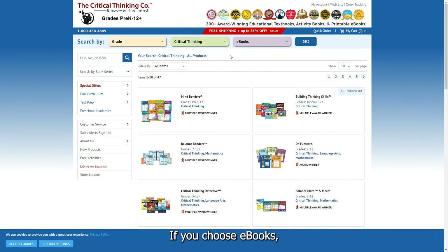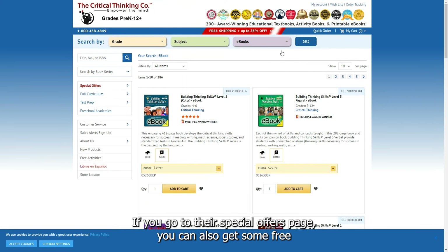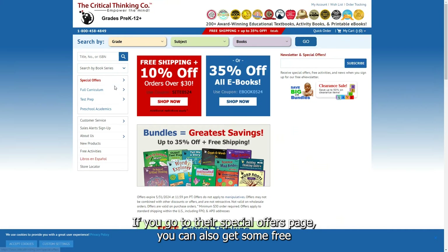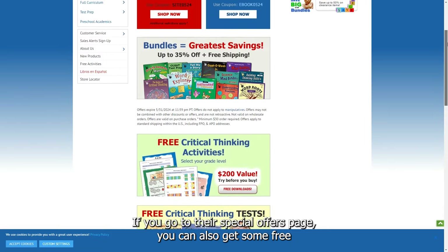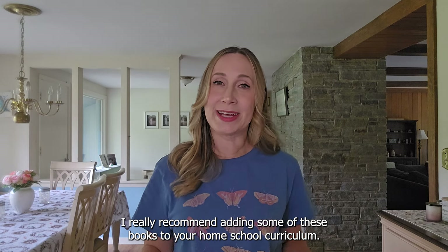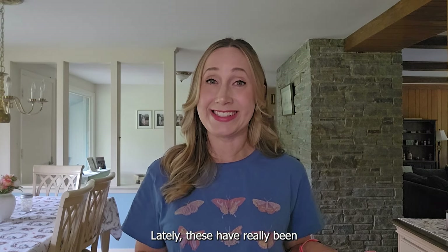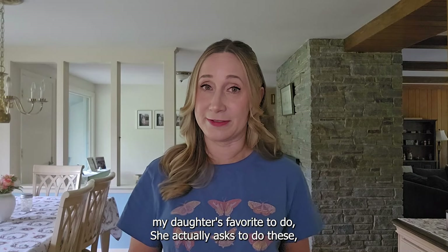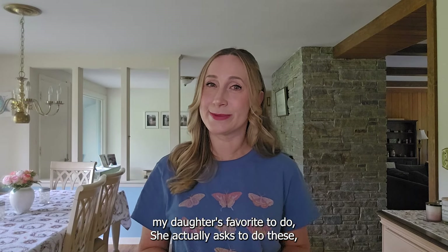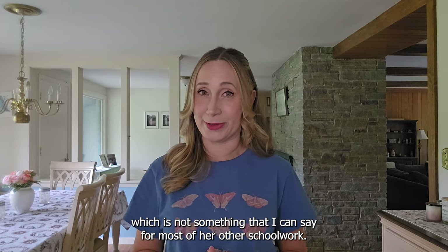If you choose eBooks, you can see which curriculum books are available as an eBook. On their special offers page, you can also get some free critical thinking activities and sign up for their free puzzle of the week email. I really recommend adding some of these books to your homeschool curriculum. My daughter actually asks to do these, which is not something I can say for most of her other schoolwork.